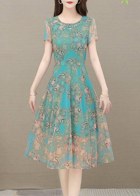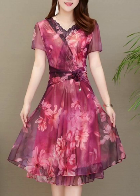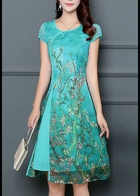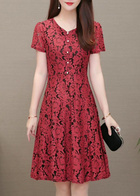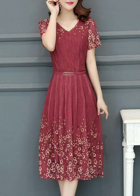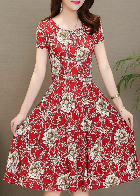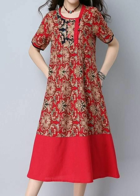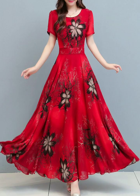Assalamualaikum! Hello friends, welcome back to my YouTube channel Stylish Fashion. How are you today? I hope all of my viewers and subscribers are good and fine. Today I am showing you very stylish, gorgeous, beautiful, outstanding mother of the bride plus-size dress design ideas for women. I hope you will like this video.